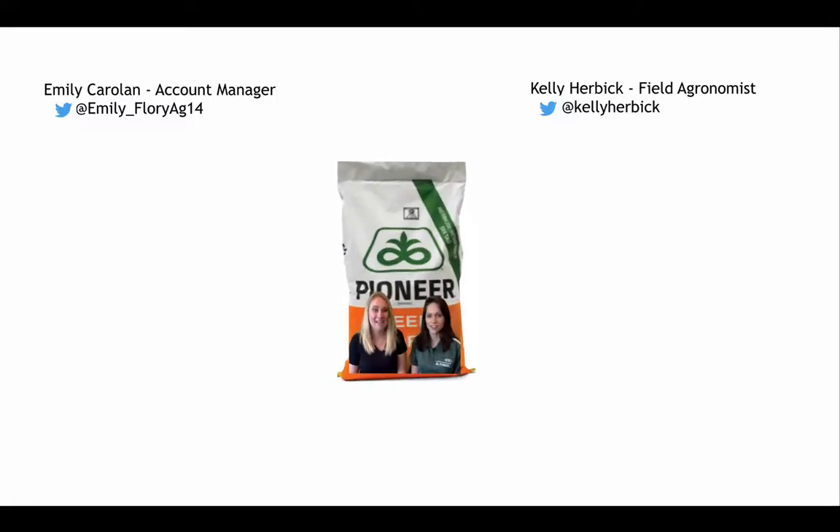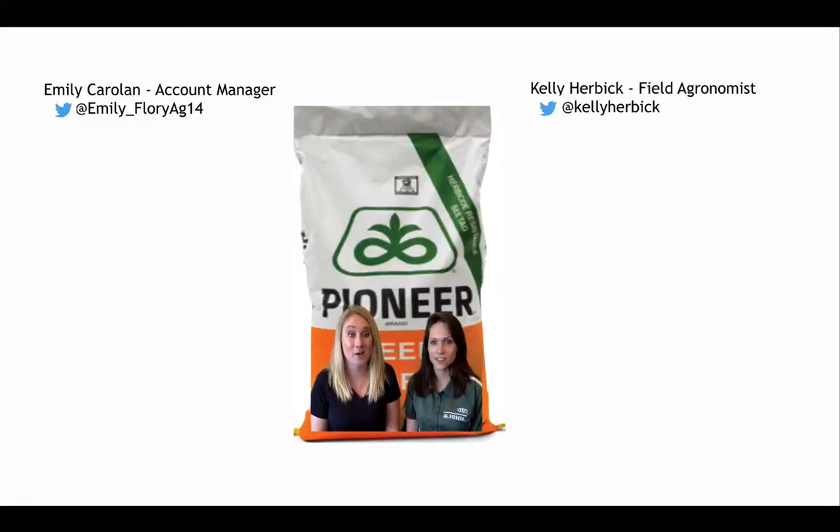Hey everybody, it's Emily Carlin and Kelly Herbig for another agronomy update from your KS team. My team and I have been really focusing in on the past couple of weeks on taking a look at good seed-to-soil contact out in your fields and also taking a look at any cold stress emergence that we might have seen from the cold that we had over the past couple of weeks.